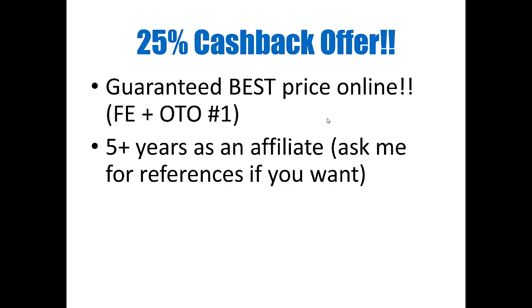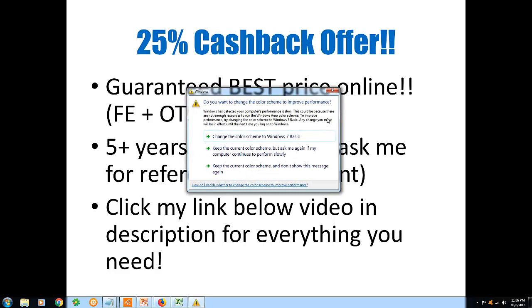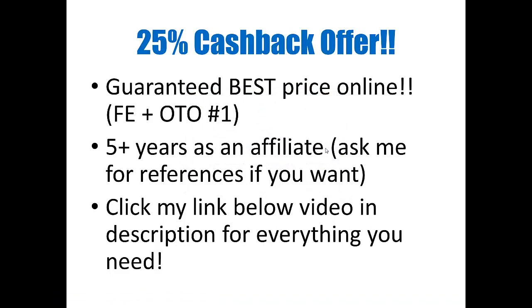As for myself, I have over five years experience as an affiliate and I've been doing cashback for the better part of this year, so I'm not new to this either. You can ask me for references if it makes you more comfortable purchasing through my review page. I have a lot of returning customers, which is good feedback that I'm doing my job right and serving my customers well. If you want to get this exclusive 25% cashback offer, all you need to do is click on my link below this video in the description. Thank you for watching.